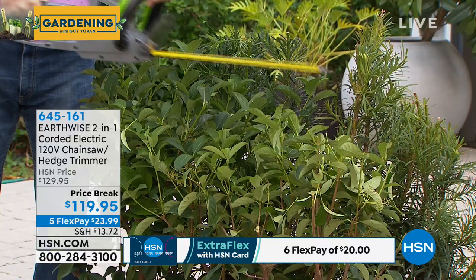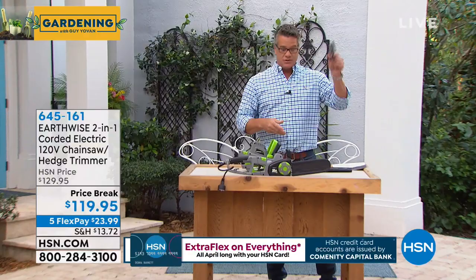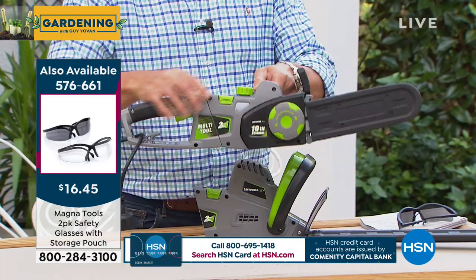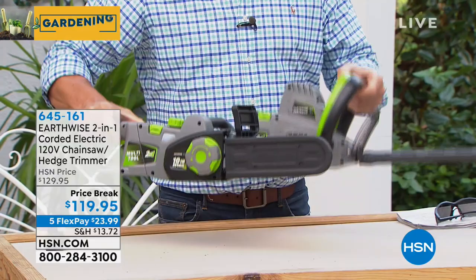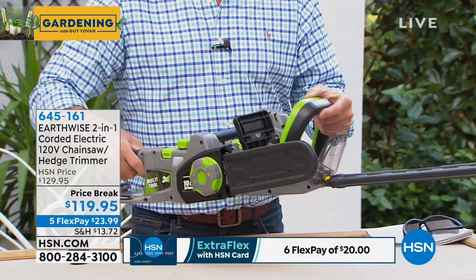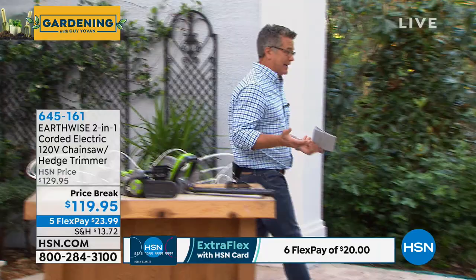We only have about 600 left, so order now. When you order, you're getting two separate tools that share one powertrain — snap the chainsaw off, snap the hedge trimmer on. We include a protective cover because this uses an Oregon bar and chain — the same type used on big professional models, just scaled down. At $119, or $99 with a first-time HSN credit card, it's a great deal.